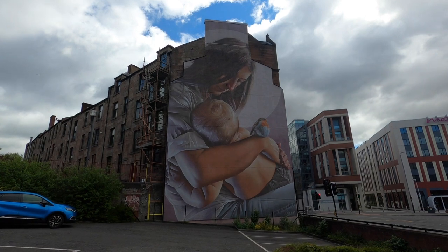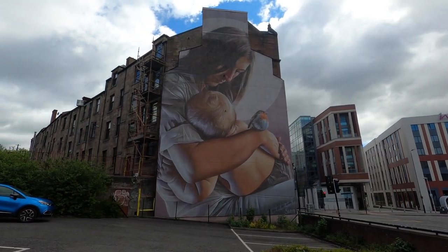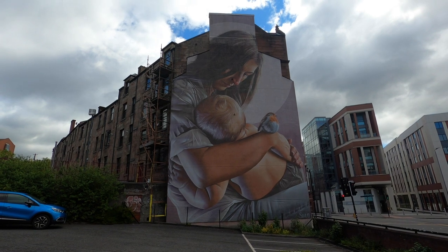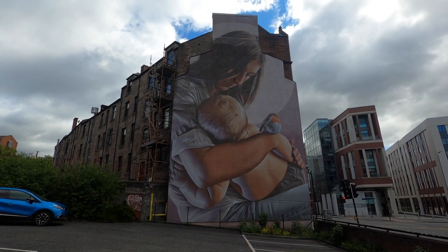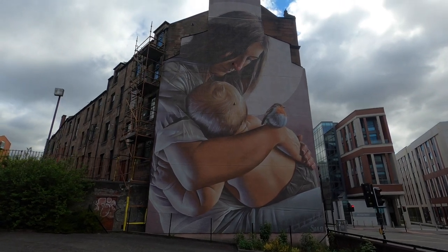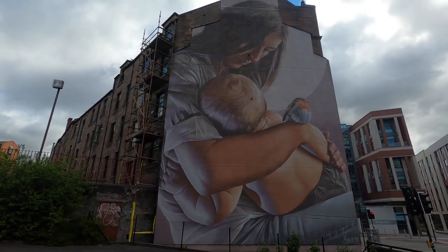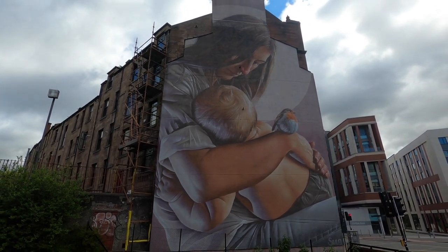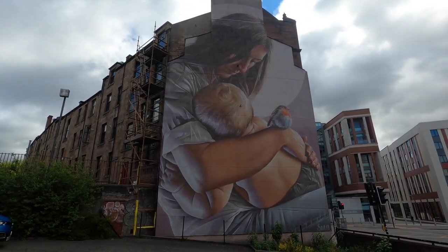So yeah, this mural is St. Enoch with her child St. Mungo - I Googled it in between shots. Another one by Smug, really really good. I don't know if the light's on my side today, although anytime I've said that it ends up looking all right in the footage.